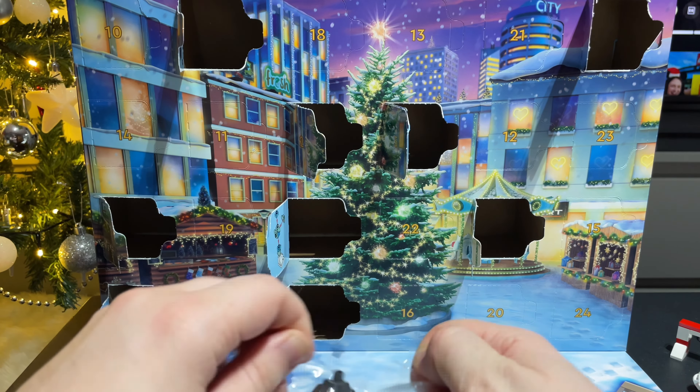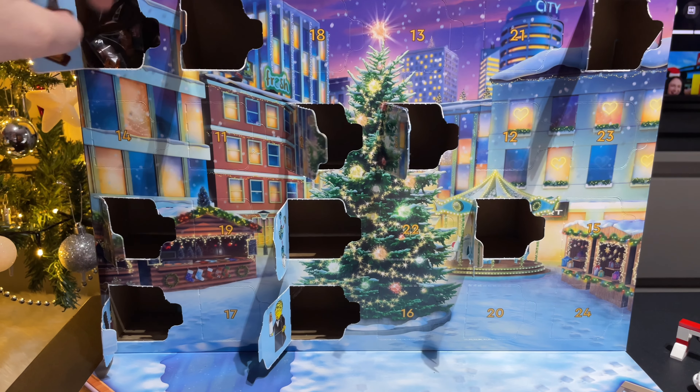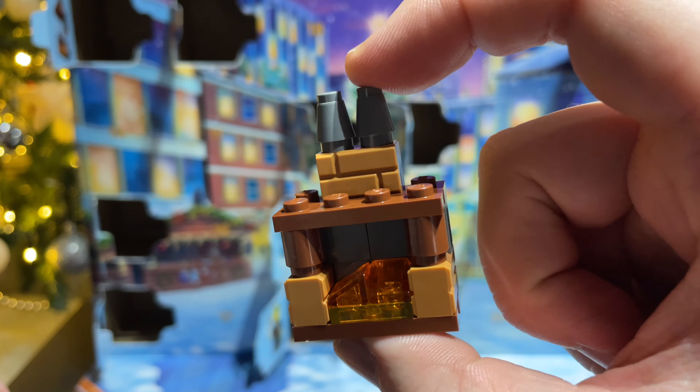Now day number ten, which is up in this top corner, and we have a small fireplace. Ta-da, there you go.